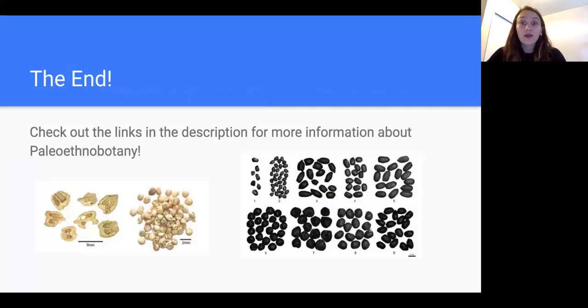If paleoethnobotany is something that you are really interested in, the University of Missouri has a renowned paleoethnobotany program and laboratory that was founded by one of the mothers of the subfield, Dr. Deborah Pearsall. For more information and resources about paleoethnobotany, please check the links in the description. Thank you.